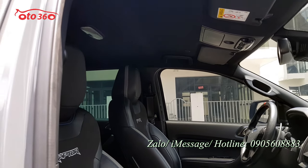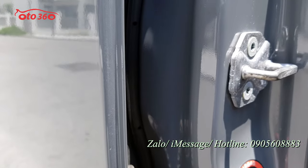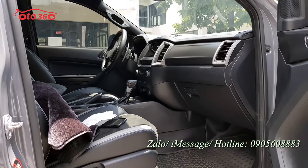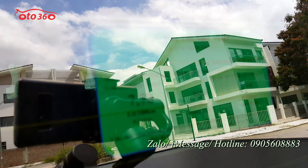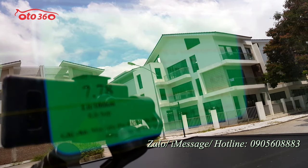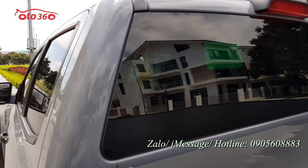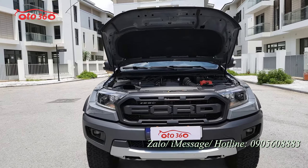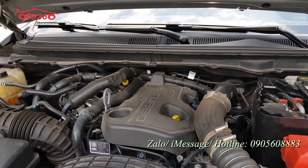Một chiếc xe Raptor 2021 siêu lướt đẹp như này. Đây là mức tiêu thụ nhiên liệu nhà sản xuất công bố: chỉ 7,8 lít/100km quãng đường kết hợp, 9,5 lít trong đô thị, và nếu chạy ngoài đô thị chỉ 6,77 lít. Động cơ 2.0 BiTurbo rất khỏe nhưng lại tiết kiệm nhiên liệu, chạy diesel. Ốc bản lề cánh cửa sau đều nguyên bản. Chiếc xe mua cuối năm 2021 nên còn bảo hành dài tại hãng. Ford đã trang bị cho Raptor 2021 khối động cơ diesel 2.0 BiTurbo.